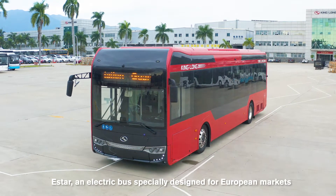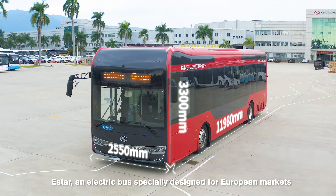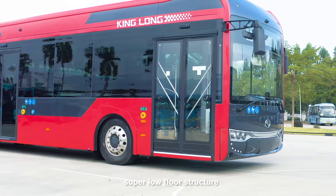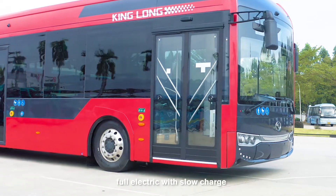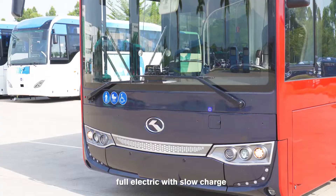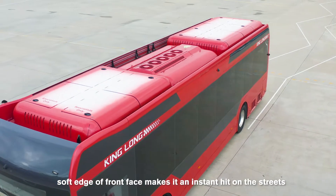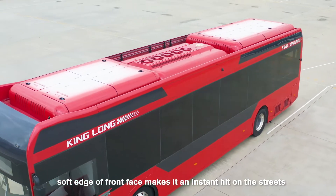E-Star, an electric bus specially designed for European markets. It features 12 meters in length, super low floor structure, full electric with slow charge. Its aerodynamic, streamlined body and soft edge of front face makes it an instant hit on the streets.